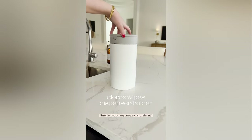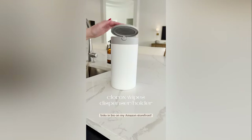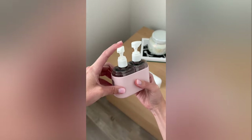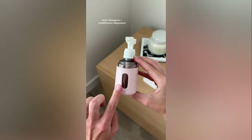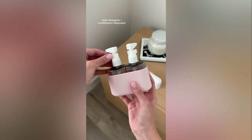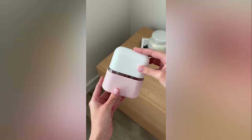These are my Amazon bestsellers for travel. Starting with this mini shampoo and conditioner pump — you can fill it with whatever you want. It comes with a bunch of different labels and little clips to keep the dispenser locked while you're traveling so you don't have any spills.